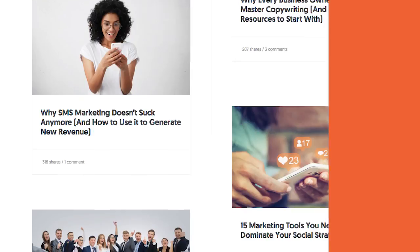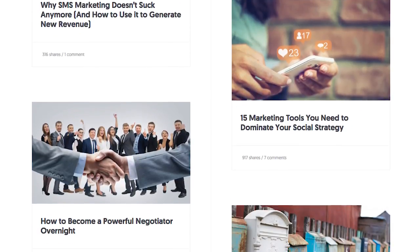The short answer is, I don't know. What I mean by this is, I don't know your blog and the size of it. If you have a small blog with under 100 pages, no you shouldn't. If you have a big blog and you're planning on getting thousands of posts, yes you should consider doing it.